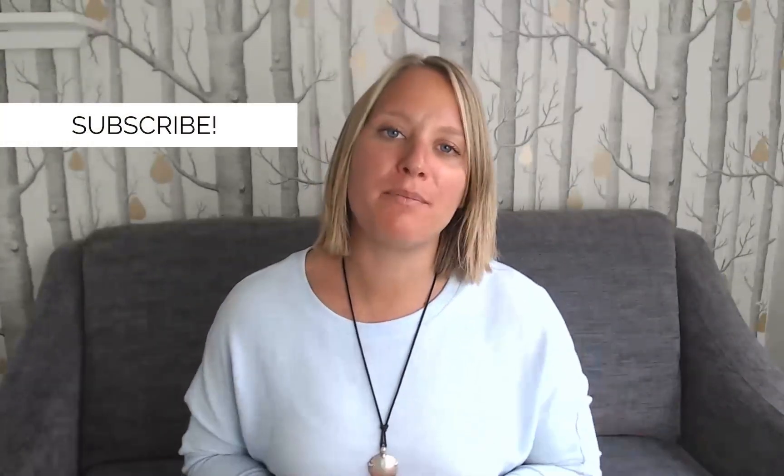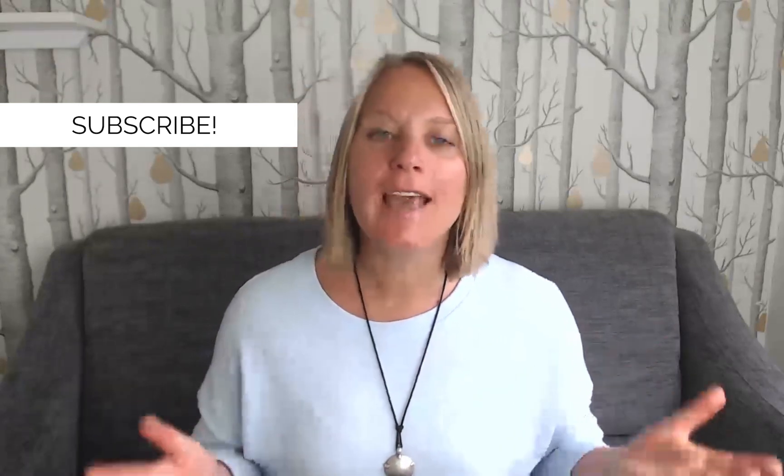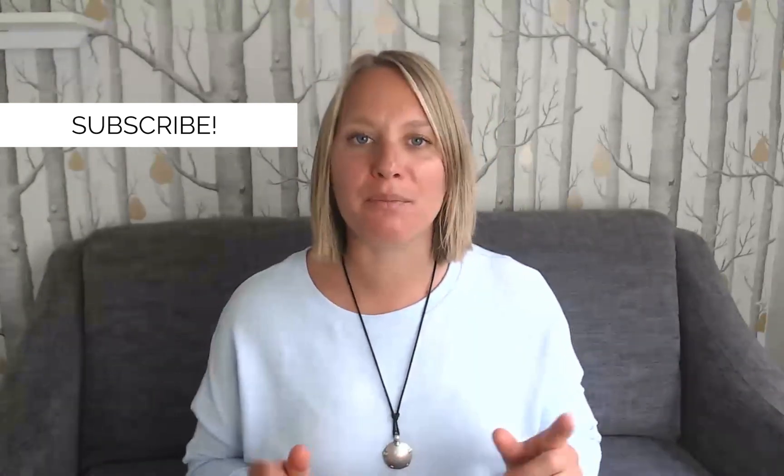For functional health training and online business strategies for health coaches, make sure to subscribe to my channel and hit the bell so that you get notified when I post a new video every Thursday.